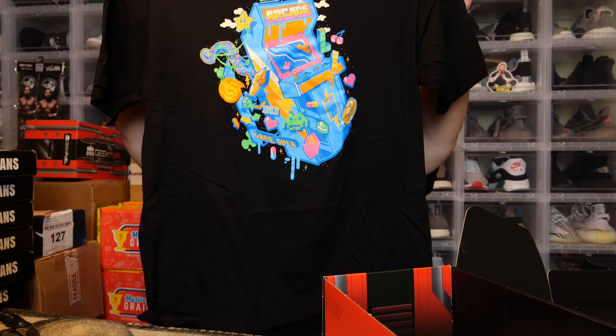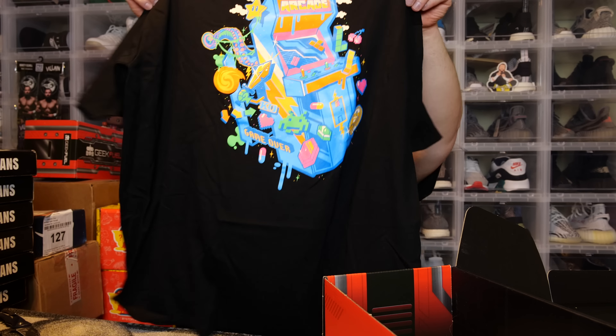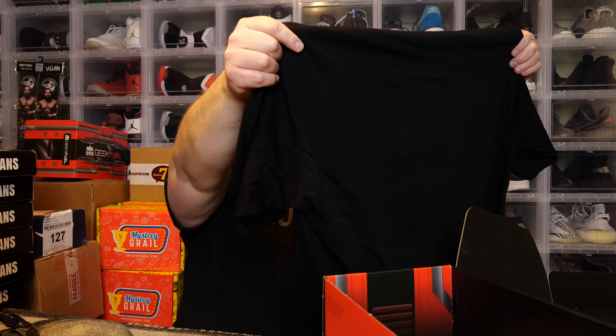Here we go — first thing, the t-shirt. Super soft shirt this month. The graphic is really small. It's a 3X but it's a really short t-shirt. In the past I've called some like slim fit cuts because there actually are slim fit cuts regardless of how big the t-shirt is. This one is a slim fit cut that's kind of short. The graphic is like a throwback Nintendo from the 80s arcade kind of vibe.